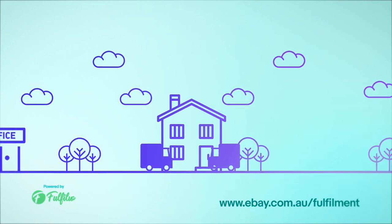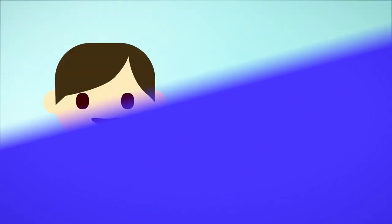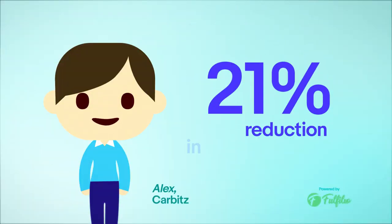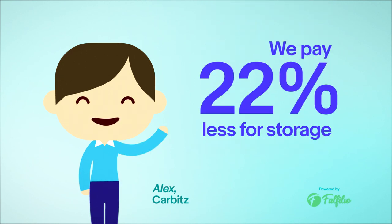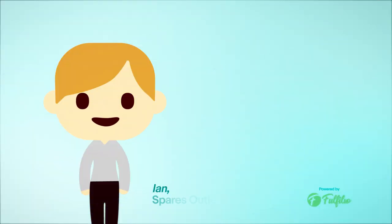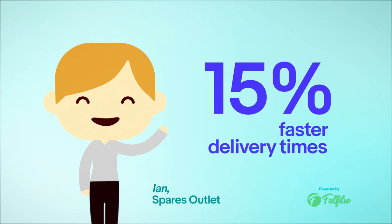Here's what our sellers have to say about the eBay Fulfillment Partner Program. We've seen a 21% reduction in postage costs, and we pay 22% less for storage, as the business no longer needs to pay for fixed additional storage space. A faster and more reliable delivery service, with 15% faster delivery times, means happier customers and less time chasing up problems.